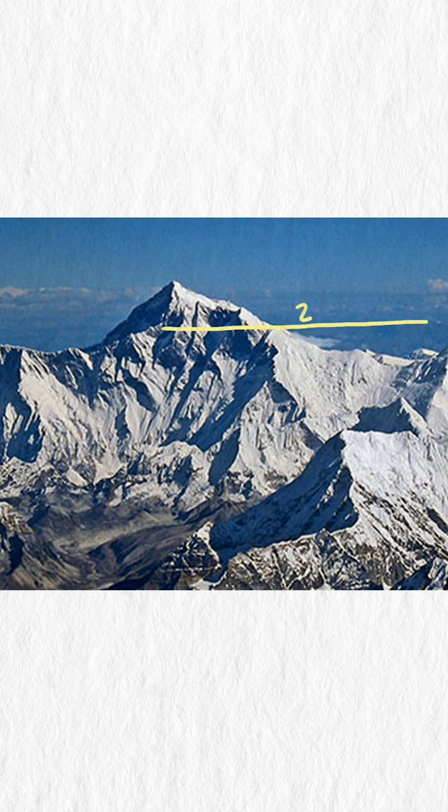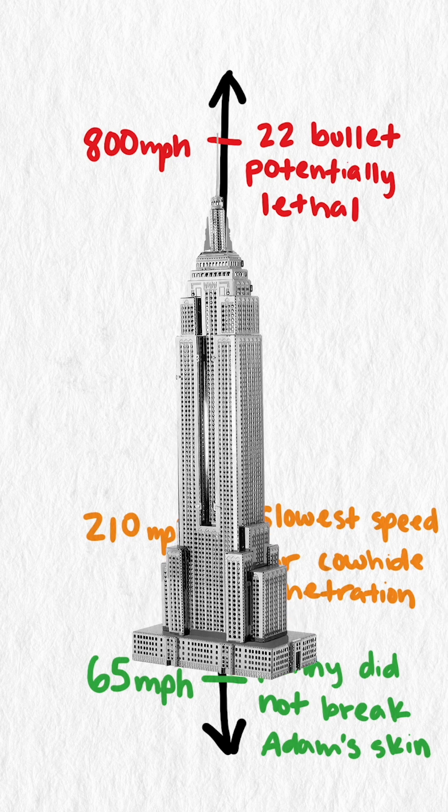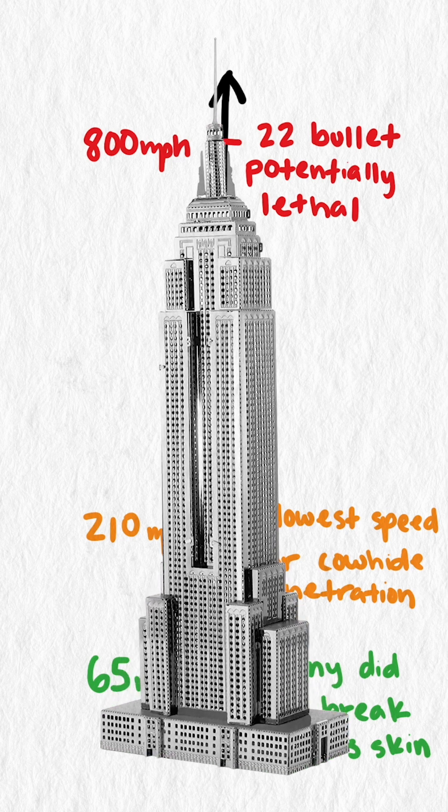Our penny could reach this speed if dropped in a vacuum from 22,500 feet — almost Mount Everest. One material commonly used in ballistic testing is chrome-crusted cowhide, which has a threshold velocity of 210 miles an hour. This is about the speed of our penny falling in a vacuum from the height of the Empire State Building.